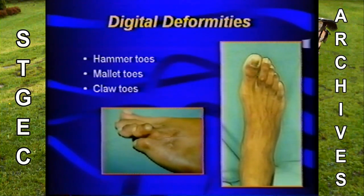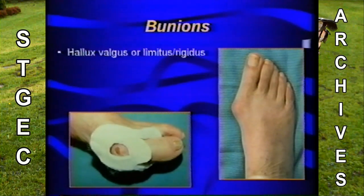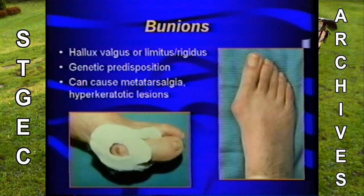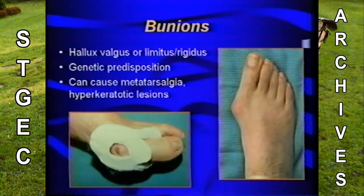Ascertaining whether the patient has digital deformities is important. There are three types: hammertoes, mallettoes, and clawtoes, the difference being the location of the contracture. These can usually be treated conservatively with padding or change of shoe gear, though some patients may need surgical correction. The presence of bunions is important — does the patient have an increased medial eminence at the first metatarsal phalangeal joint? In older patients with neuropathic diabetes, severe bunions without pain can be the reason for an ulceration. We need to screen appropriately and treat before it becomes an emergency.